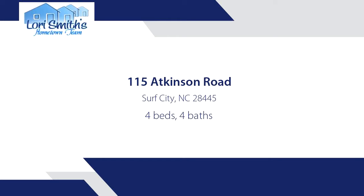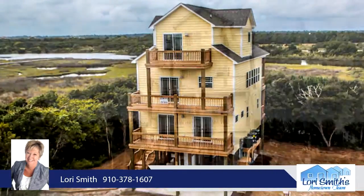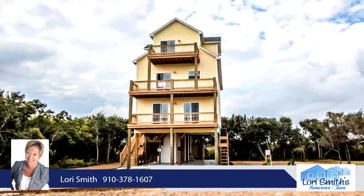This gorgeous new three-story home will have views of the ocean and sound, deeded beach access, and community day dock. The first floor includes three bedrooms, two full baths, and the laundry closet.